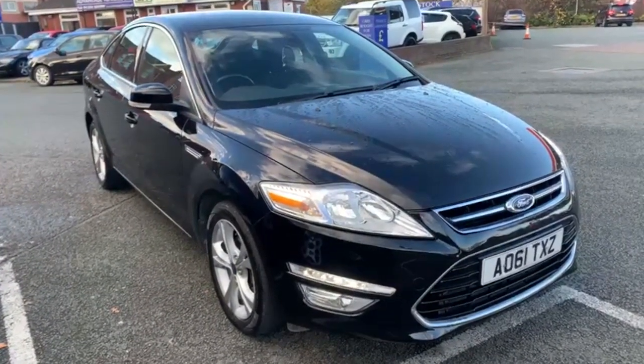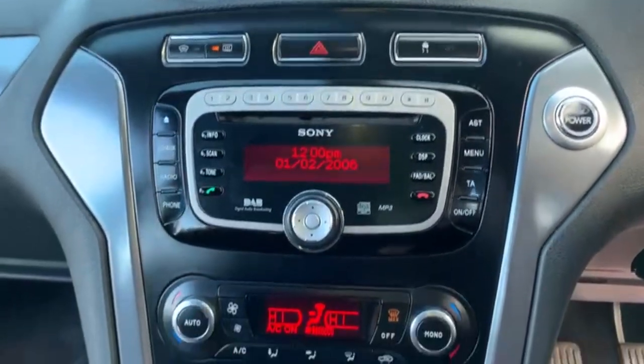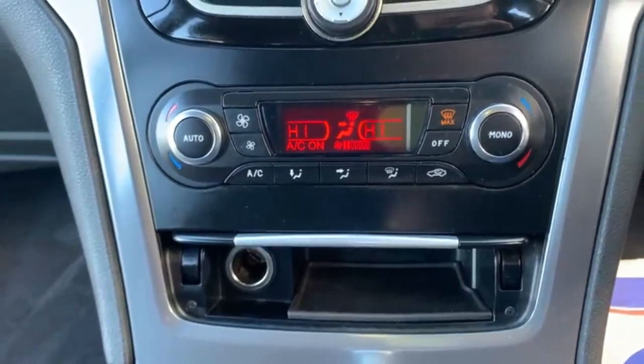Moving on to the interior, you have got your steering wheel controls that control your radio and voice commands as well. You have got your radio there with your Bluetooth for your phone, your air conditioning, and you have got your two keys present with this vehicle as well.